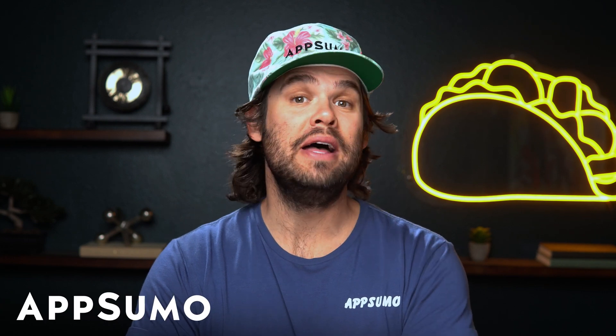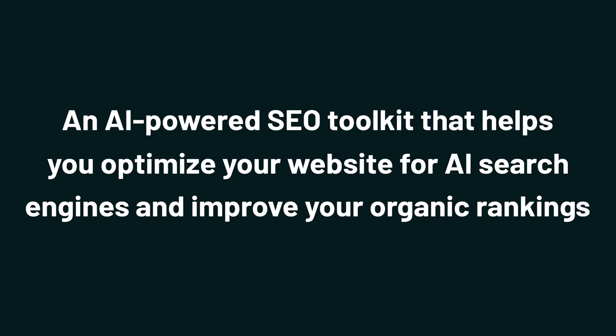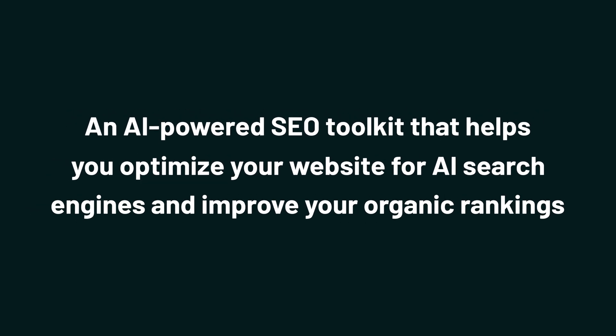Hey Sumo-lings, it's Jay with AppSumo, the best place to get insane deals on business software. Today we're taking a look at ClickRank, an AI-powered SEO toolkit that helps you optimize your website for AI search engines and improve your organic rankings.